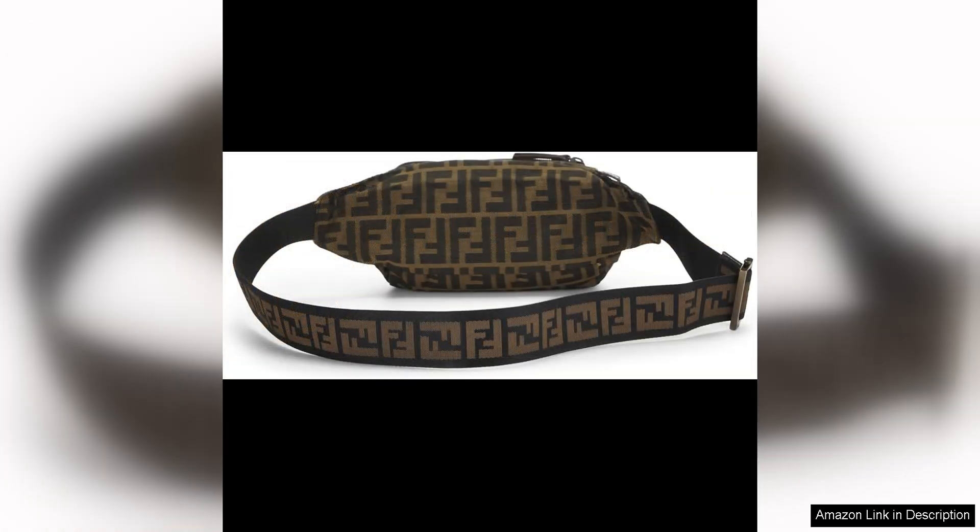What sets this belt bag apart is its pre-loved status. Buying pre-loved items is not only a sustainable choice, but also a great way to own a piece of luxury fashion at a more affordable price point. This bag has been meticulously inspected for authenticity and quality, giving you peace of mind that you are purchasing a genuine designer piece.